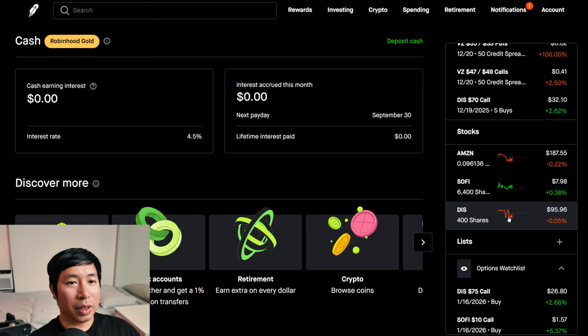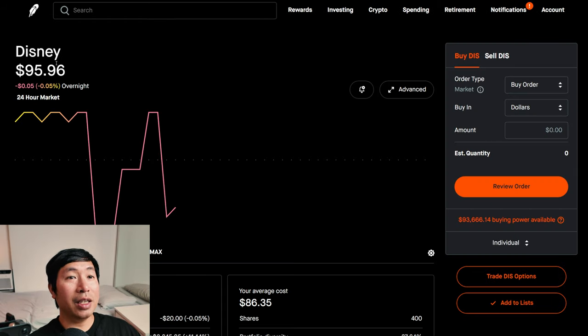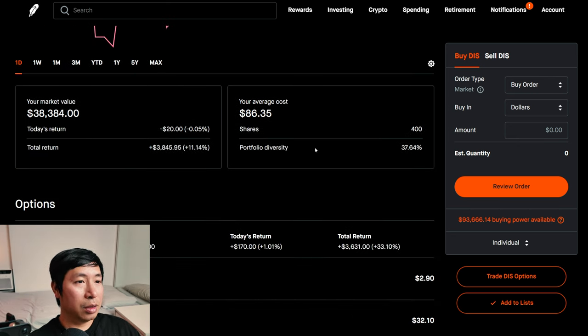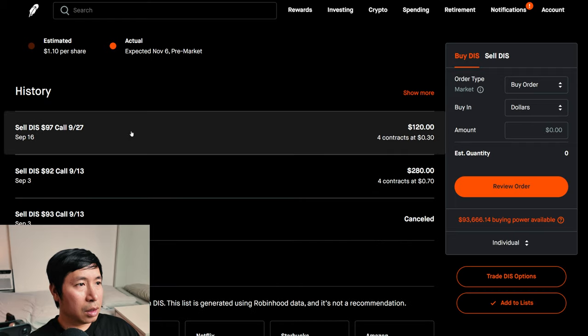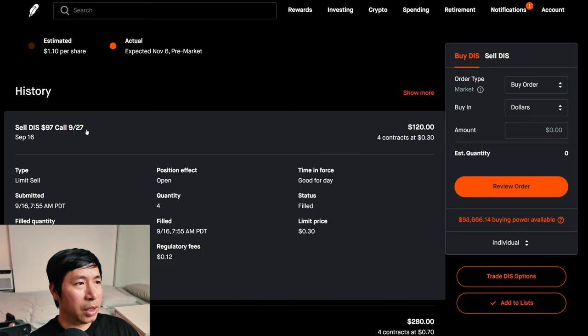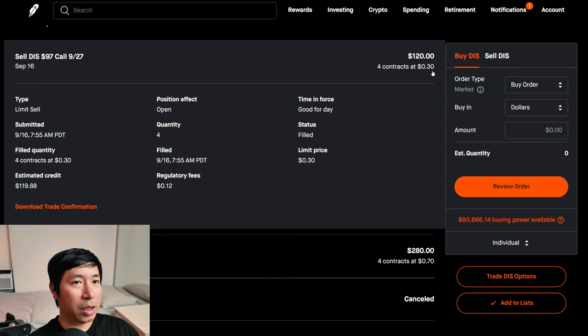For Disney, I chose a strike price of $97. Disney ended up below $97 per share on September 27th. So I gained some money from the premium from the covered calls and ended up keeping my shares of Disney. Selling Disney $97 calls expiring September 27th — four contracts at $0.30 each — estimated credit $119.88. So I made about $120 from selling these covered calls.